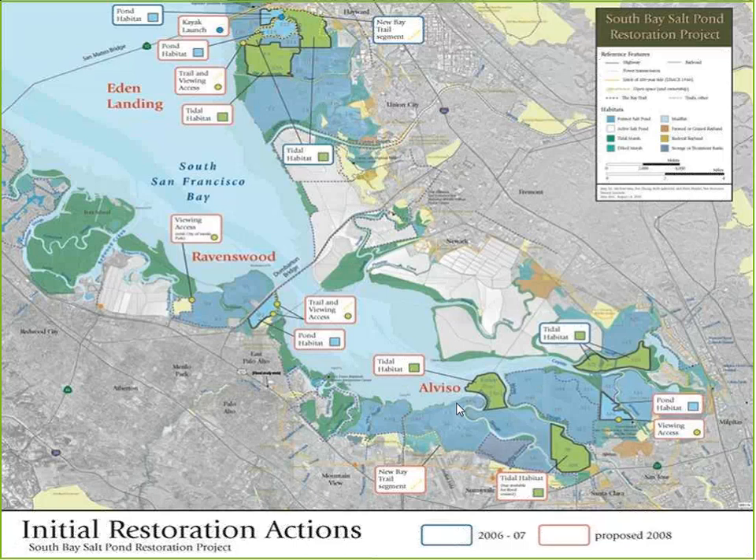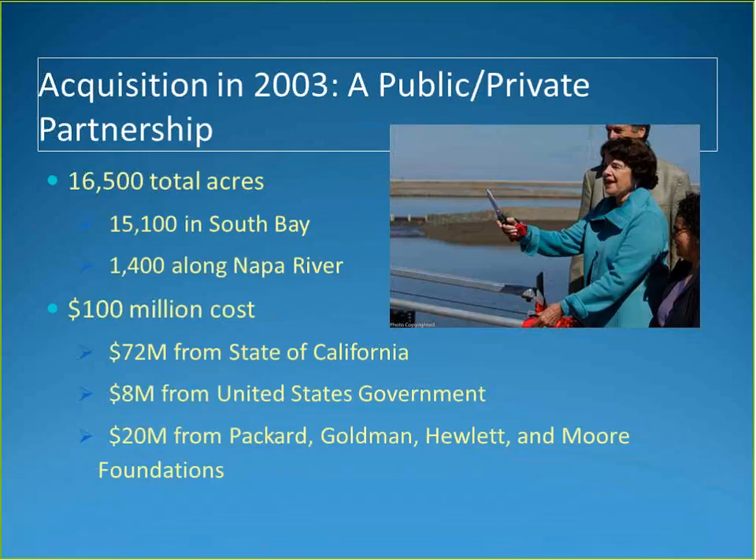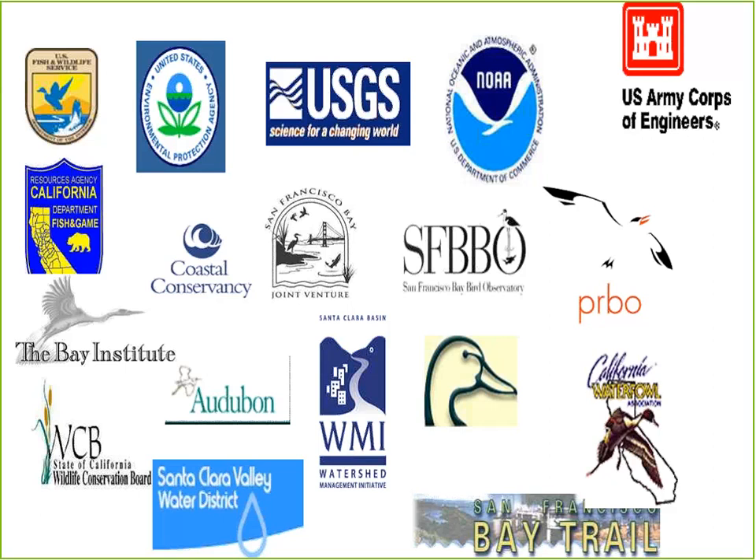The 15,000 acres — roughly the size of Manhattan — span Eden Landing, Ravenswood, and Alviso. The land was acquired in 2003 through a public-private partnership at a total cost of $100 million, purchased by the State of California, the U.S. government, and a consortium of Silicon Valley-based foundations. After acquisition, a broader group of partners came together to implement the restoration, even though the property owners were U.S. Fish and Wildlife and California Fish and Wildlife.